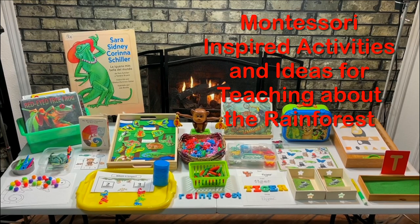Hello everyone! Today I'm going to share with you some fun activities and ideas for teaching your preschooler about the rainforest.